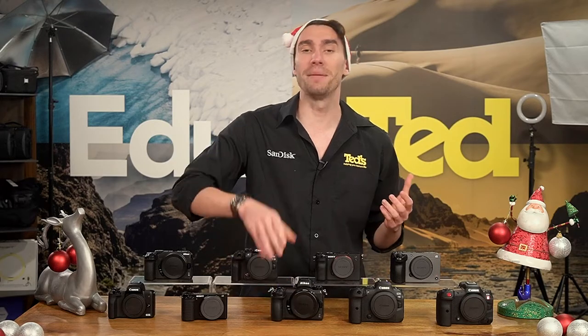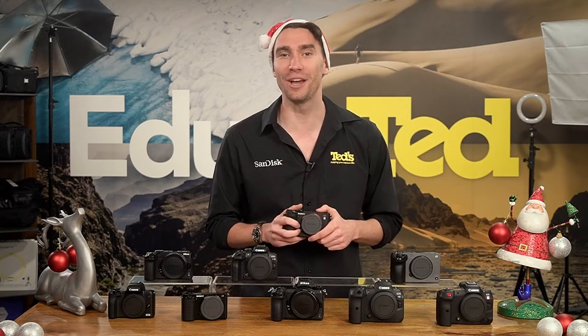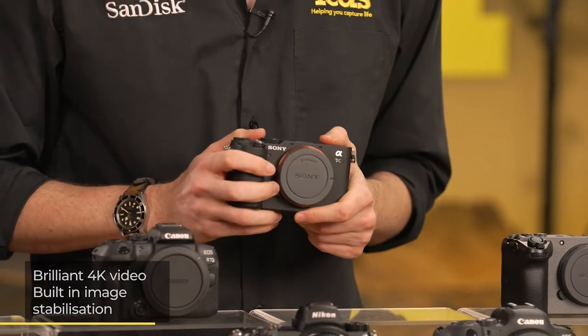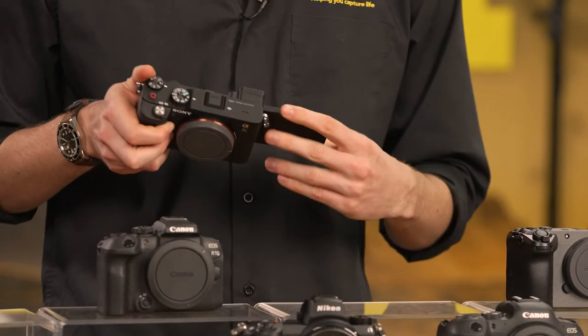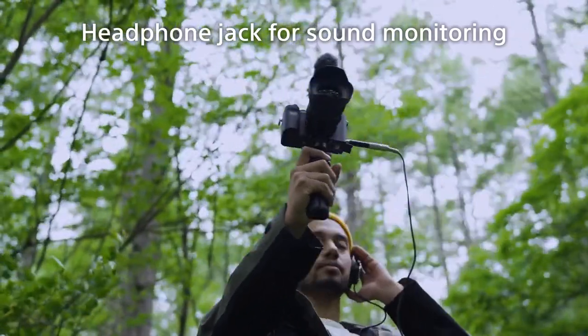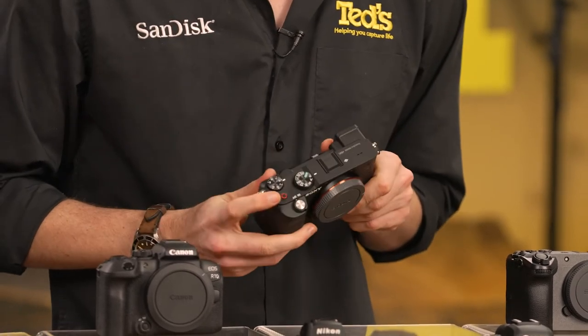The Sony A7C is next on our wishlist. Another full-frame mirrorless camera, the A7C provides brilliant 4K resolution video and built-in image stabilisation to keep your results blur-free. This camera is ideal for jumping head-first into the vlogging world. It includes everything you need from a side-tilting LCD screen, microphone and headphone ports for fine-tuning your audio, and a dedicated quick-movie button for impromptu video recording.